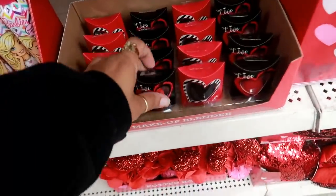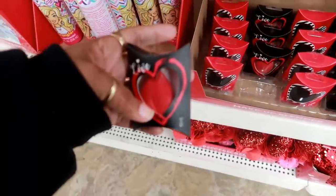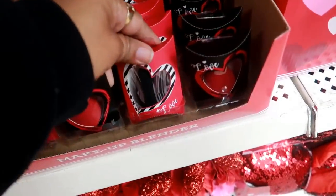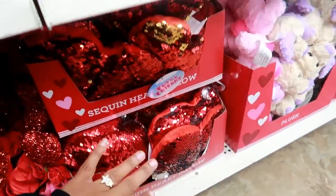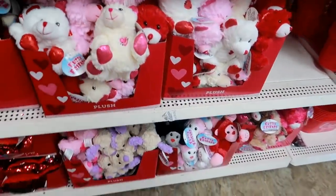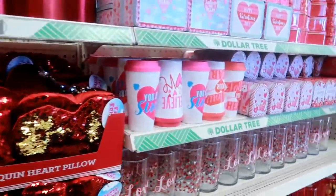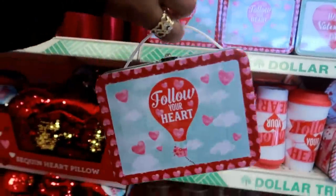There are some makeup sponges — you can either get red or black. There's the black one. The sequin pillows. And then lots of cute little dolls. Look at these little lunchboxes.